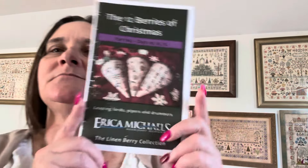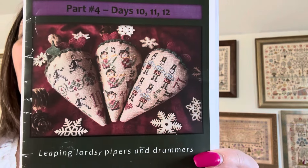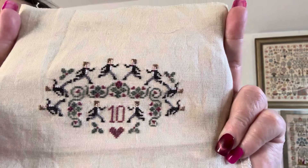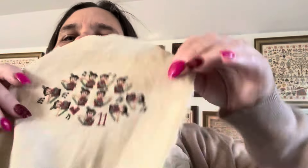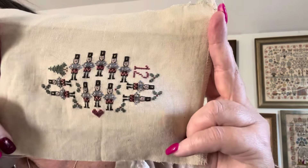Then the last three — Part 4, days 10, 11, and 12: leaping lords, pipers, and the drummers. There's even cat hair on them — surprise, surprise! So that's my 12 Berries all stitched. They're either going to be finished and assembled this month — that's my goal — or next month. I want to complete assembling them before I start Christmas in July.